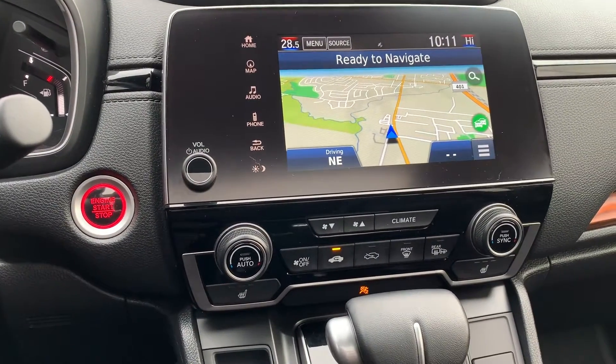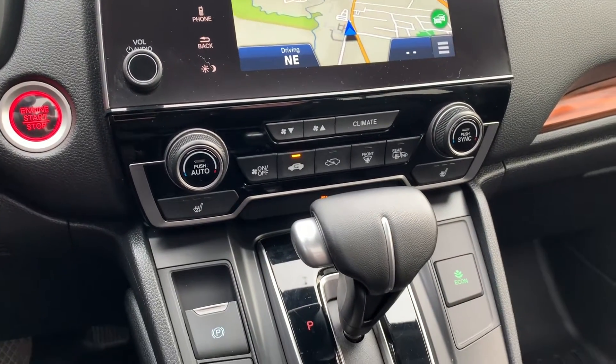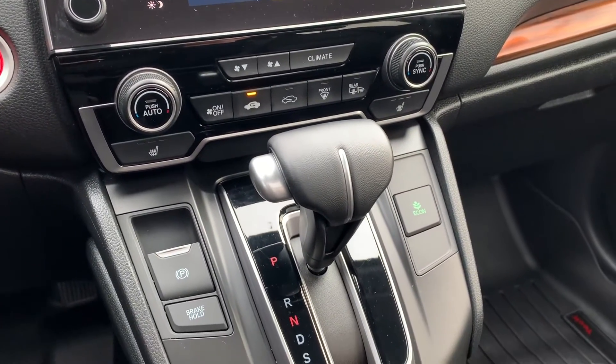This vehicle has navigation and a push-to-start engine with dual climate controls and heated seating for both the driver and the passenger.